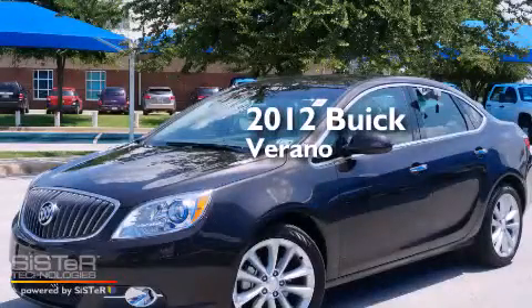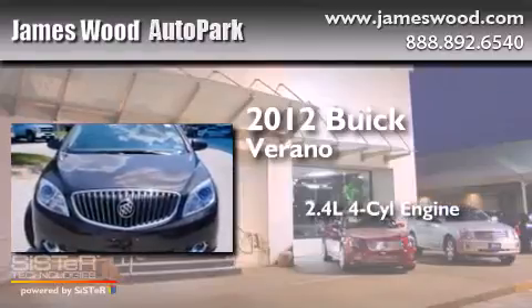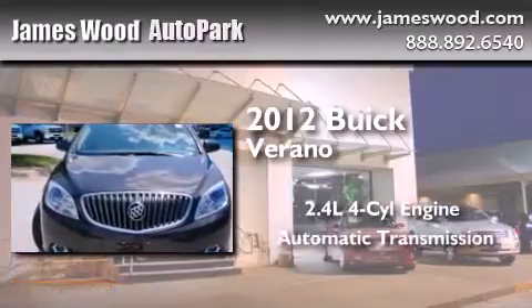This is a certified pre-owned 2012 Buick Verano. It has a 2.4-liter four-cylinder engine and an automatic transmission.